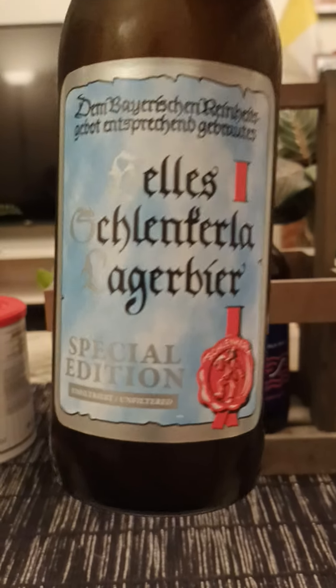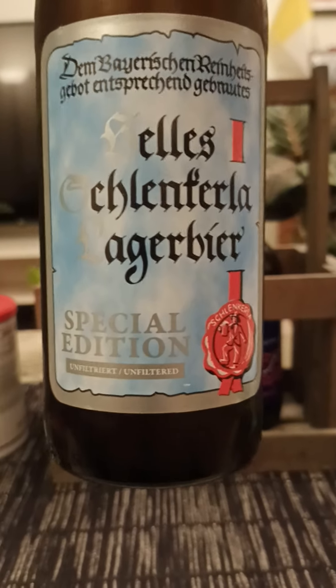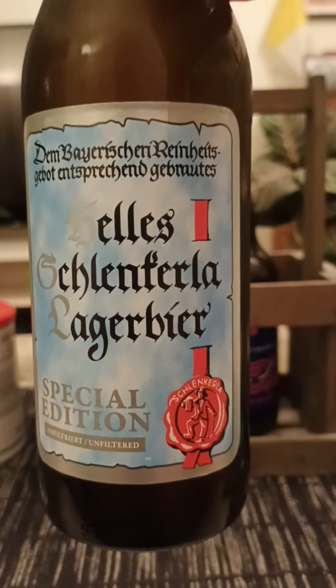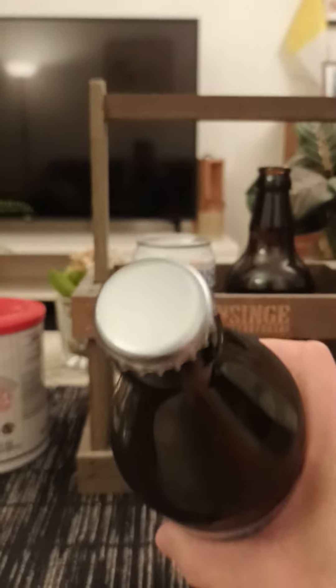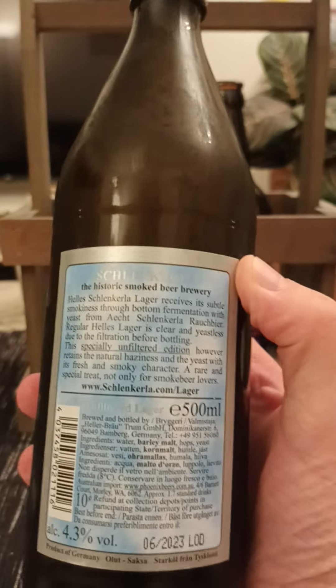Hey there all craft beer lovers, it's a special edition. It says unfiltered and it's brewed according to the Bavarian Reinheitsgebot — the purity laws. Plain bottle cap there, silver colored. The historic smoked beer brewery Schlenkerla, of course.